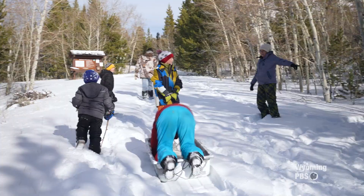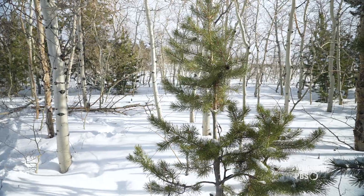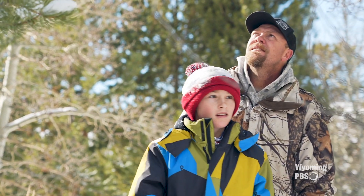Quinton, is that a good tree? No. Tell them why it's not a good tree. There's not much green on it. I like my trees being covered with bees. Every year, one of the kids gets to choose the tree.